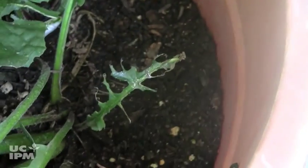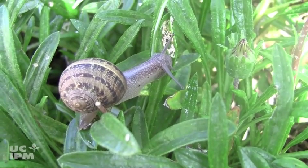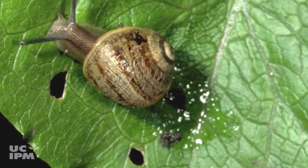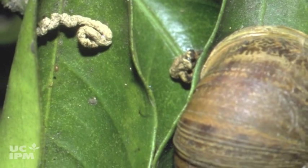When you see holes in your garden plants, are you quick to blame snails and slugs? They might not always be the culprit. To confirm the damage was indeed caused by snails or slugs, look for a silvery slime trail or excrement near the damage. These signs are often the only clues to their presence.